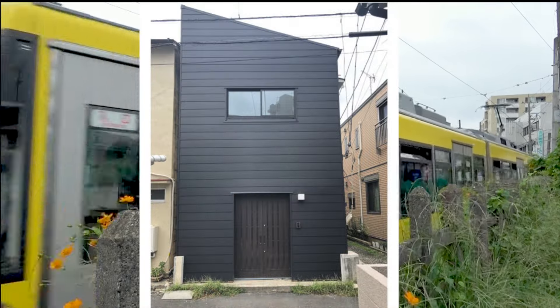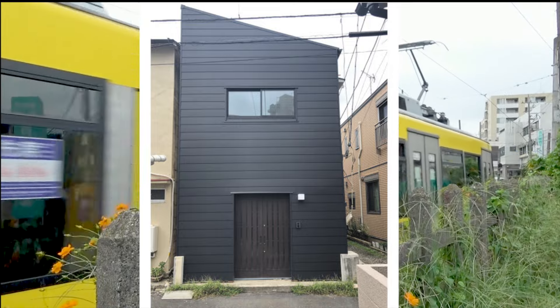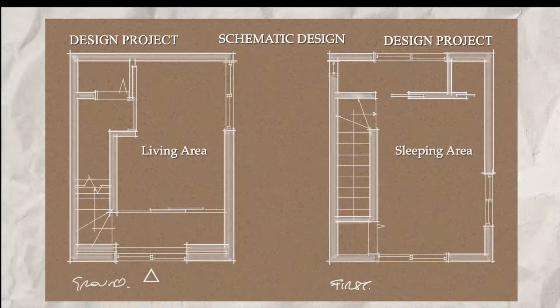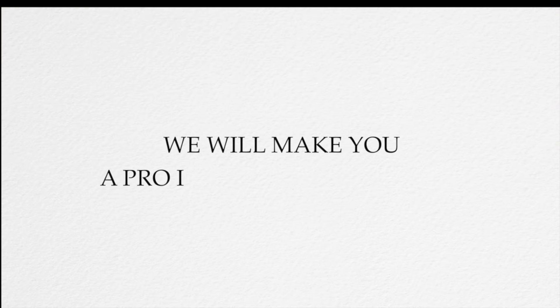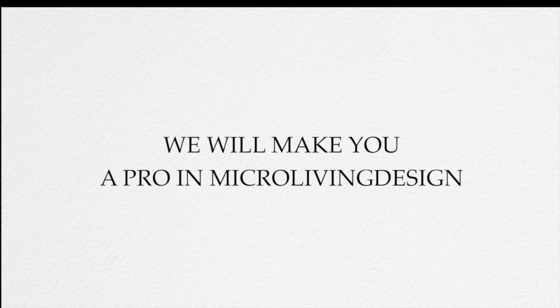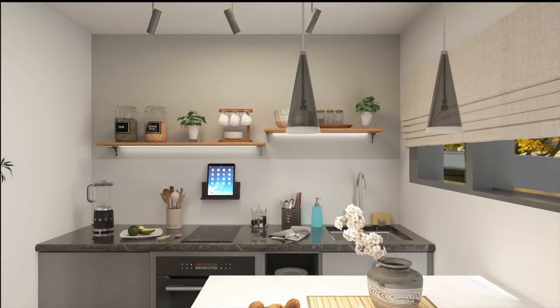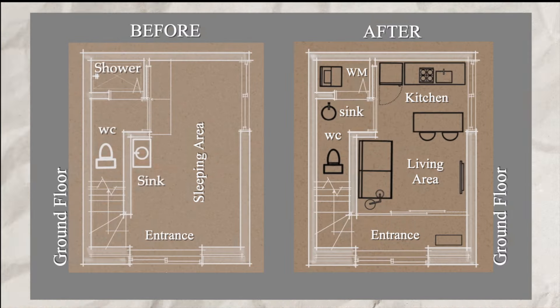This small 33 square meter house is spread over two floors. The ground floor has been set up as a living area, while the first floor is a sleeping space. There has been an exchange of functional destination between the two floors following the client's requests. Let's take a look at the ground floor plan in detail, before and after the project.